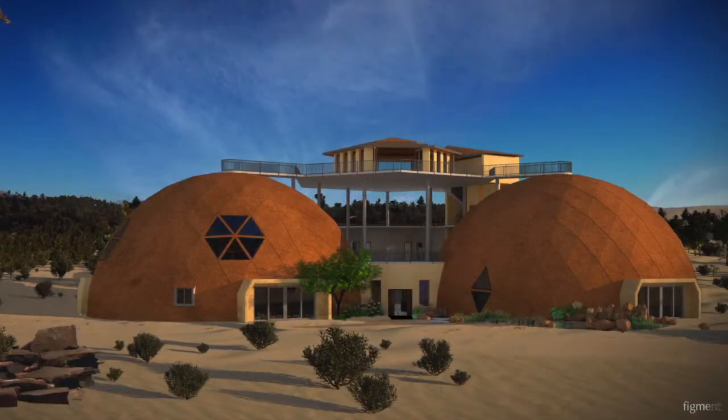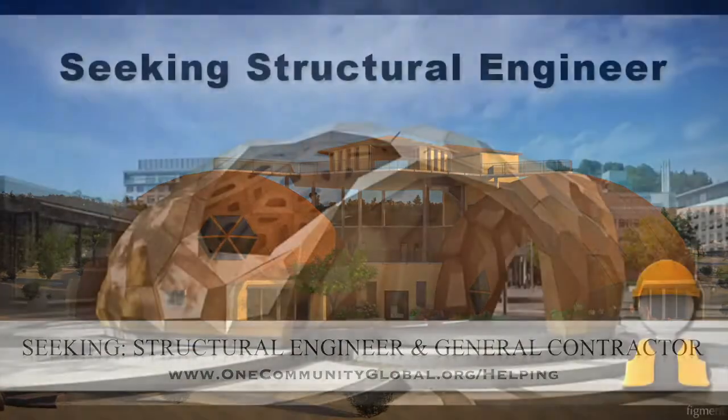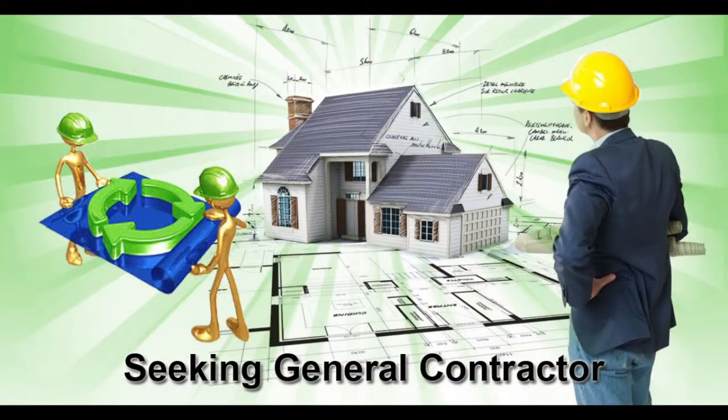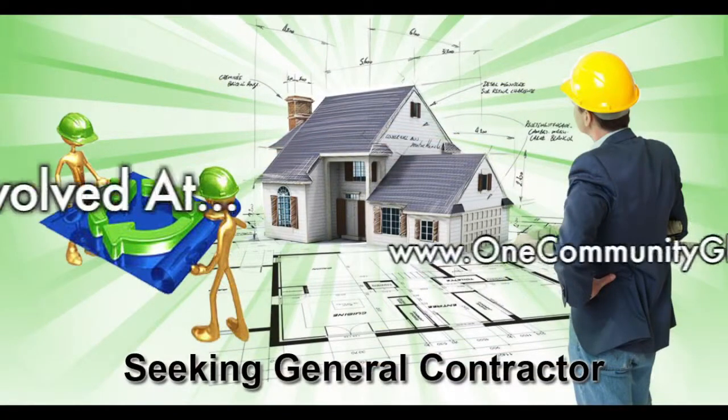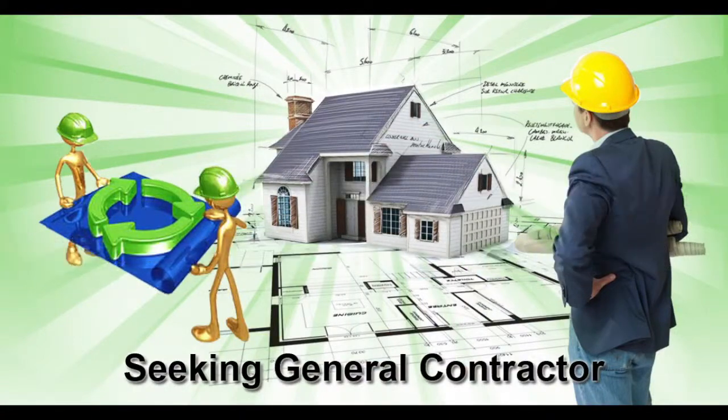For this area of the project, we are seeking a structural engineer and a general contractor. The structural engineer is somebody we're seeking to help us design the cupola so it can be built without a crane, which is very important for our open source goals and duplication anywhere in the world. The general contractor is needed for assistance in conjunction and collaboration with P2S Engineering, who is helping us with the mechanical, electrical and plumbing section of this structure.